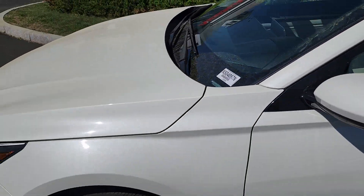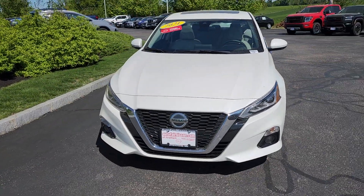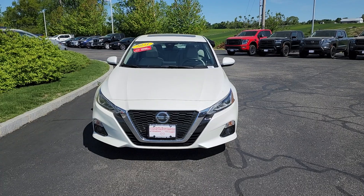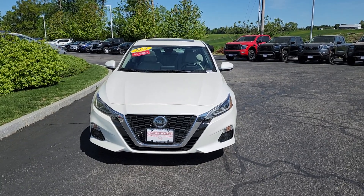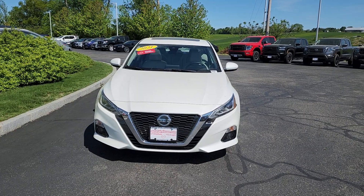Going to go right back to the front and give you one last look at the car. Alright everybody, my name is Neil — hope you liked the video. Give us a call at 603-580-4598 and we can set up a test drive for you. Have a good one!